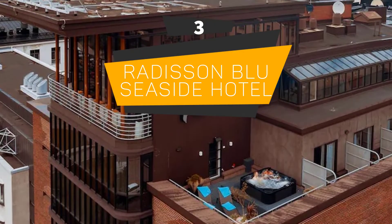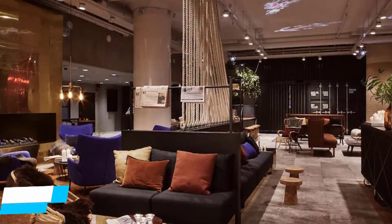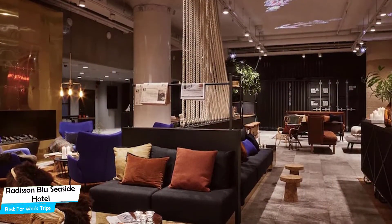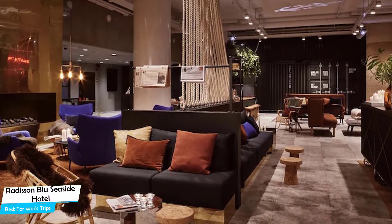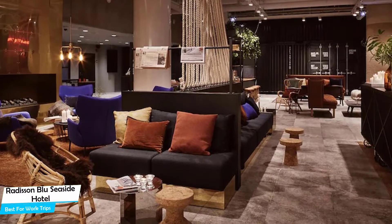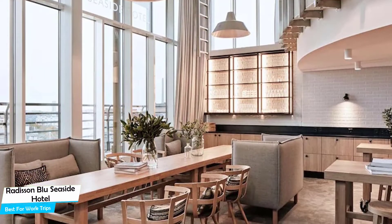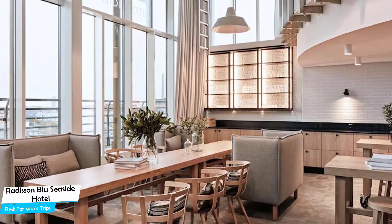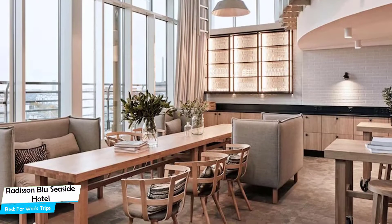Number 3. Radisson Blu Seaside Hotel – Best for Work Trips. If you're traveling for work or for a business meeting, then you're probably traveling alone. Because of our busy lives, we don't get too much time on our own, and that's why we need to make the most of it. What you need is a hotel that is easy to access, has a good location, has meeting areas, and a very comfortable bed you can jump into at the end of the day. The Radisson Blu Seaside Hotel has all of that.